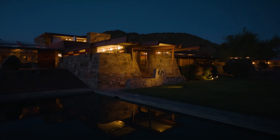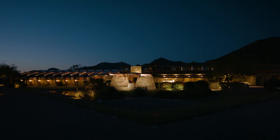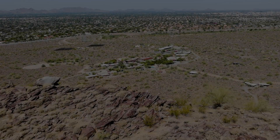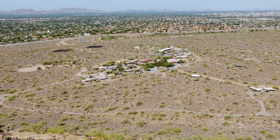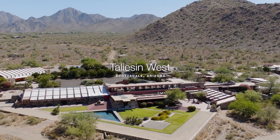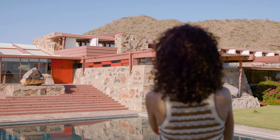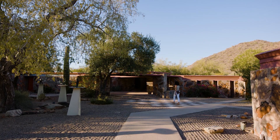The Lutron Ketra system is really allowing us to preserve the past while bringing Taliesin West into the future. Taliesin West is a UNESCO World Heritage Site and we have it opened year-round for visitors so they can come and learn about Wright and his ideas.